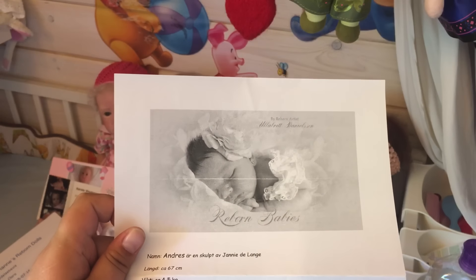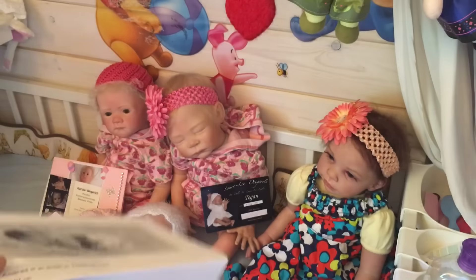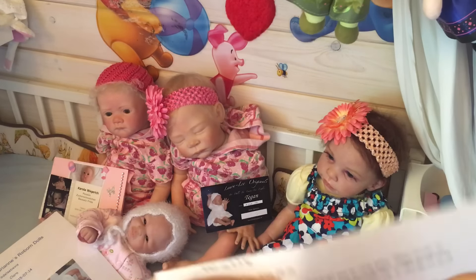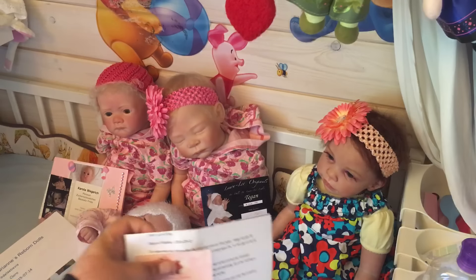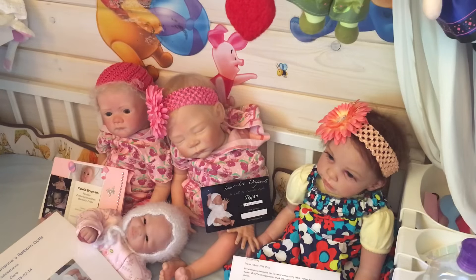She was born on the 1st of May. Here's her birth certificate and a card from the artist as well. There's her paperwork.